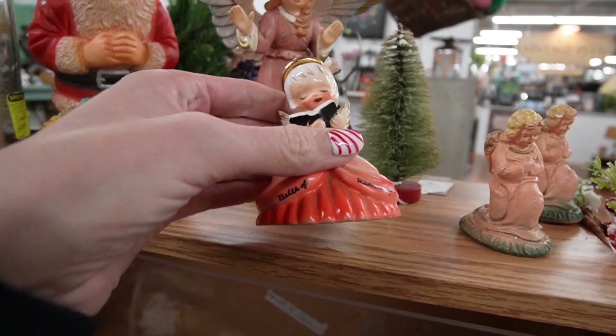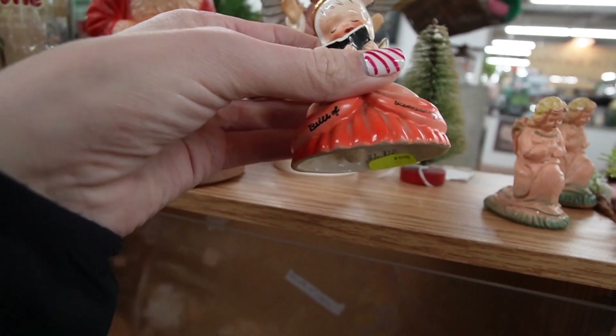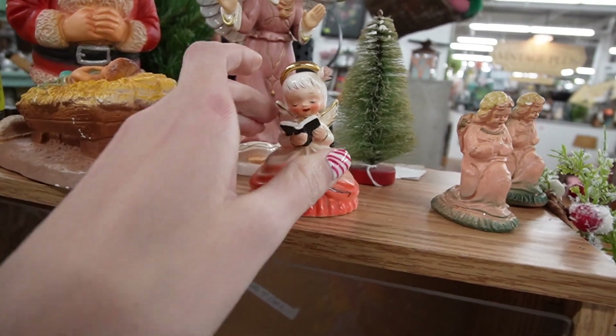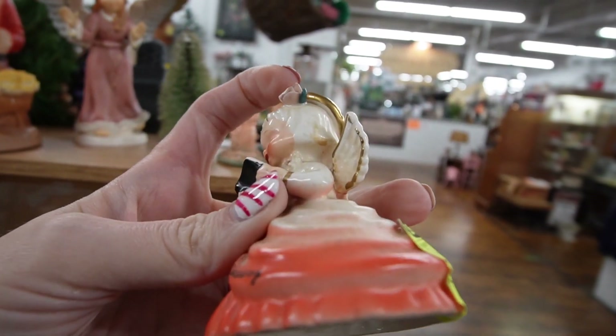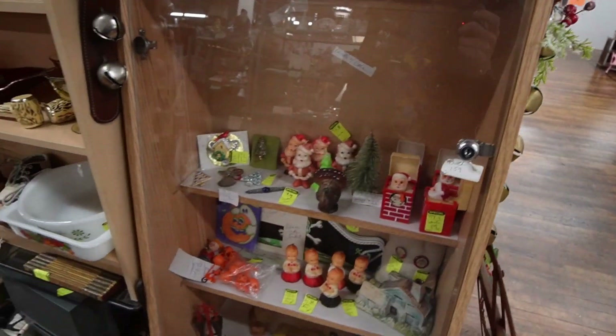This little girl is adorable — oh and she's a bell, for $6. It says 'Bell of Wednesday' — that's the only day you can ring this bell! Unfortunately I did just notice she's got a little chip on her flower, so otherwise I would be taking her home with me.